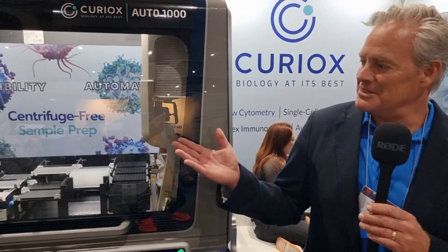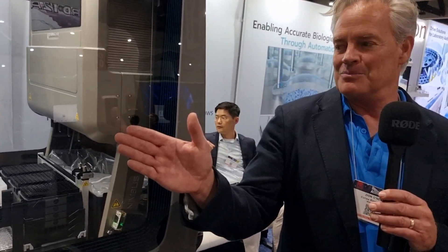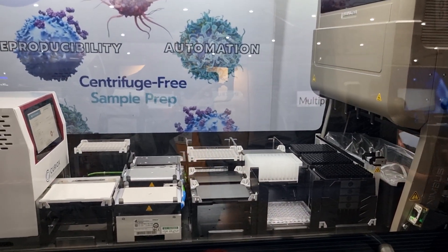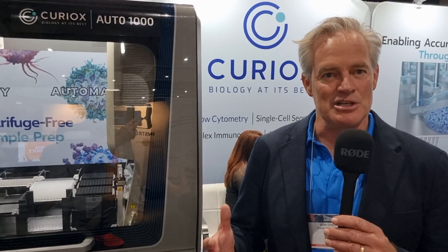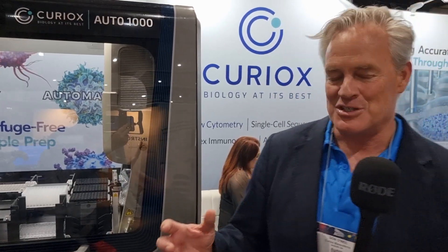I can see you've got a piece of kit right next to you — tell me what it is and what does it do. This here is what we call our Auto 1000, and what it does is it leverages the core of our technology, which is laminar cell washing. That allows us to automate workflows like flow cytometry, single-cell sequencing, and bead-based ELISAs. All of these sample preps are highly laborious and time-consuming, and there is a tremendous amount of variability from one user to the next — and we eliminate all of that variability due to the hands-on nature of those preps.